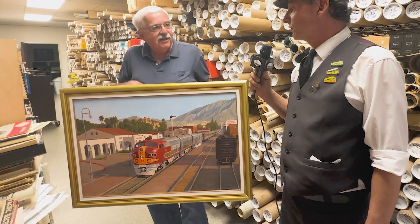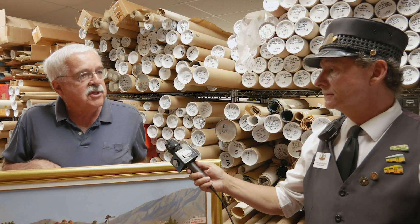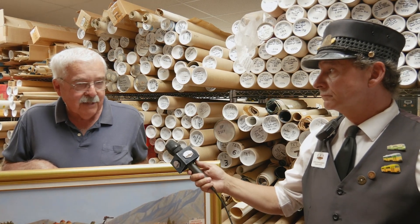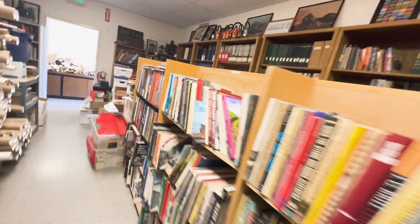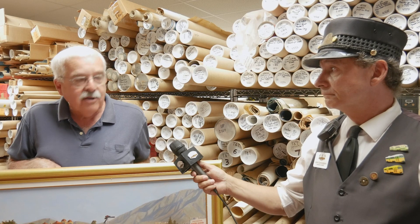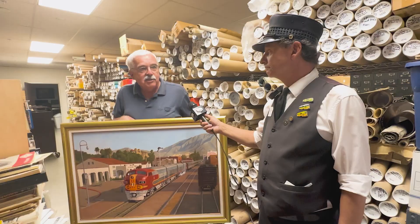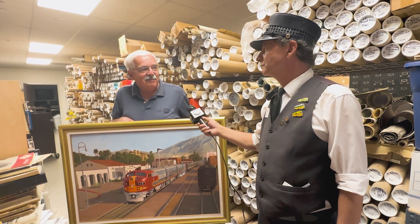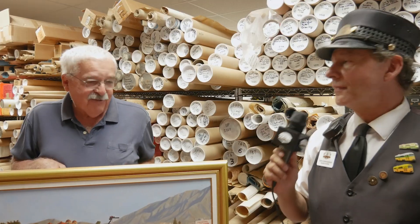We continually have stuff come in — this afternoon we're going to go pick up someone else's collection, and I understand it's mostly books. Things keep coming in here; it's hard to keep up. As soon as we clear out some space, something comes in to fill it up immediately. We do have a space problem here.